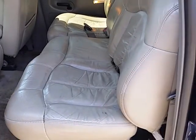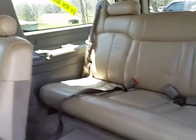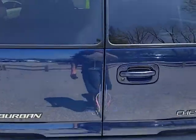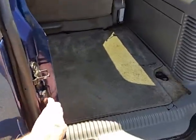Here's the back seat area, and then there's your third row — lots of room in there. It's got the double doors on the back, which is nice.